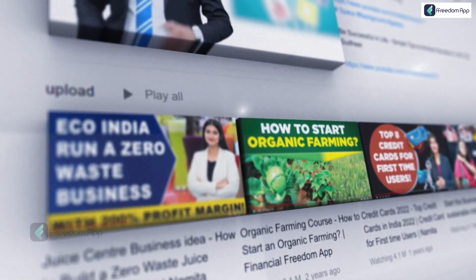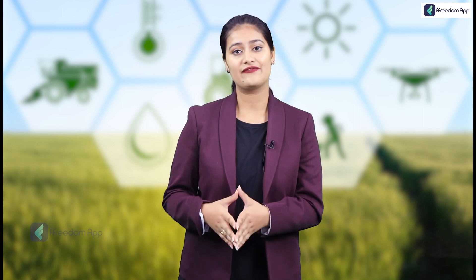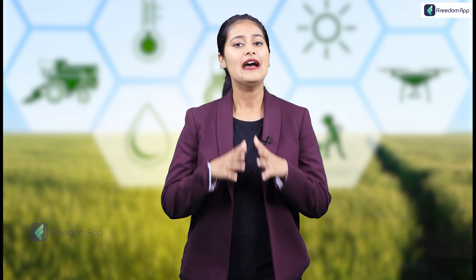Hi, I'm Namita Pandey, welcome to Freedom's Farming Channel. Today I'm going to talk about the new concept of high-tech farming, the future of high-tech farming, and how using technologies is going to help farmers. As the need for technology increases day by day, we can see changes in the field of agriculture as well. Bringing innovation into agriculture has become very much imperative.